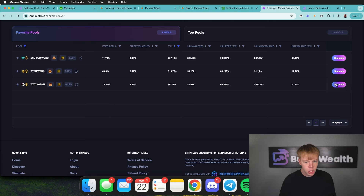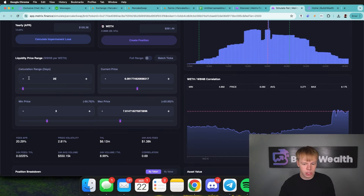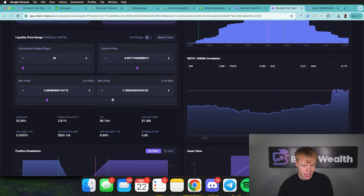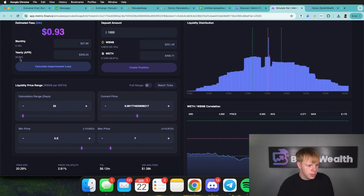Now let's look at ETH/BNB. We want to look at how many BNBs equal one ETH — that gives us full numbers and makes analysis easier. I'm going to drag the calculation range to 20 days. There's a huge jump here, which means ETH did very well compared to BNB. We're going to bring the max price to that 30-day high, and then do the same for the min price. I'm going to bring that min price up because I don't think we'll retrace all the way down. And the max price up to about 7, giving us about 55% BNB — a 34% APR.